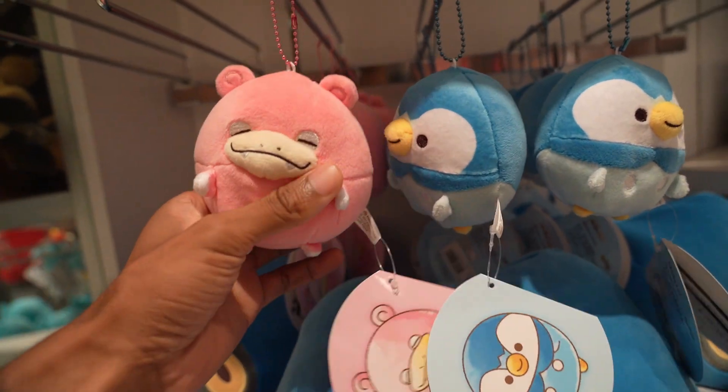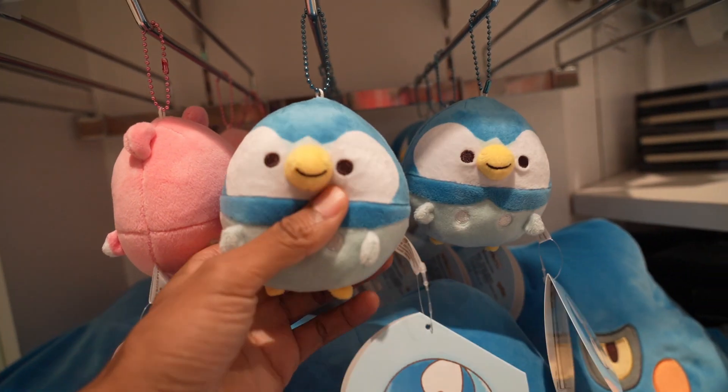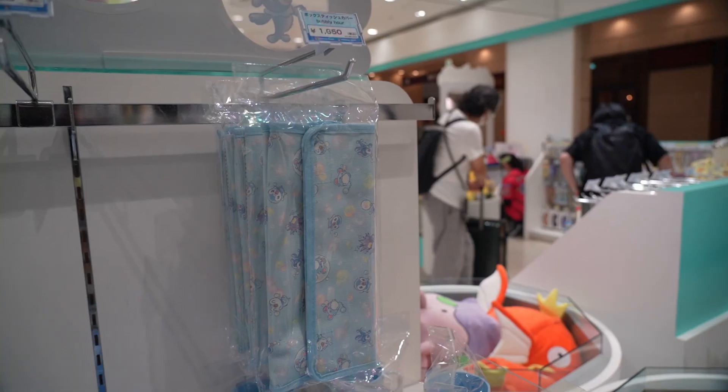Slowpoke — why is he so fat? And of course Piplup, which makes sense. Penguins are fat. Bubbly hour.